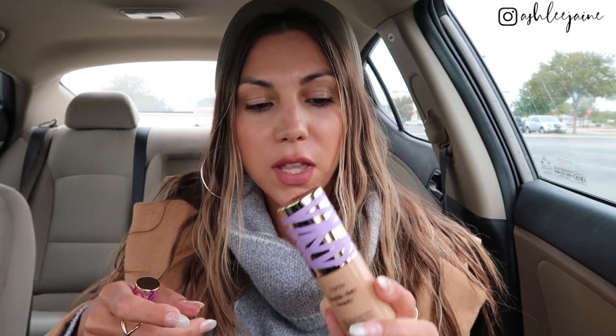Between the Shape Tape concealer and the Shape Tape foundation, these are the ones you need if you're a makeup person — they are just phenomenal. I ended up going with a medium golden shade. I've only had the medium sand and the medium neutral before, so I'm really interested to see if this is going to be the right color. I do have more of a golden undertone, so I'm hoping it works, but who knows now that it's freezing outside and I can't keep my tan.